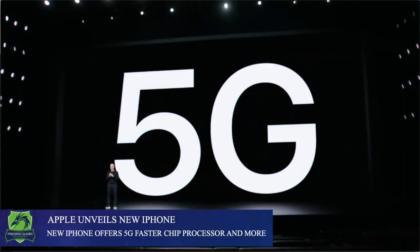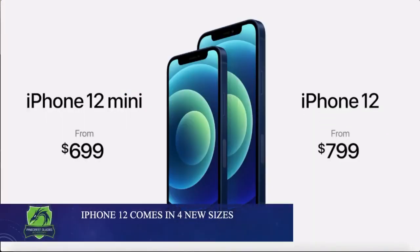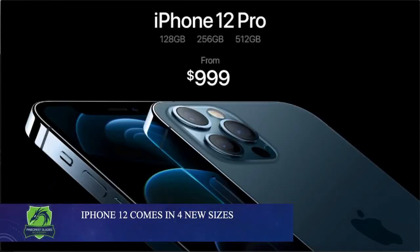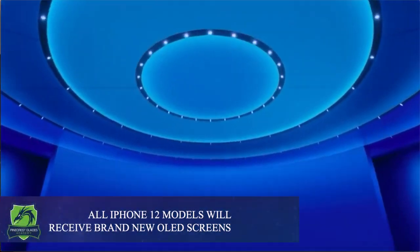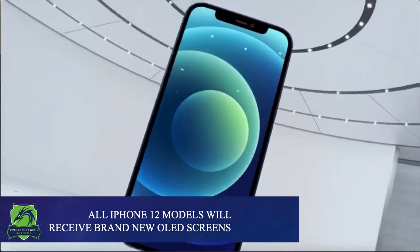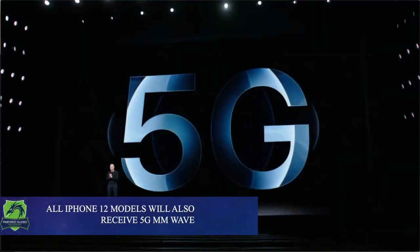Let's start with the sizes. The iPhone 12 comes in a range of sizes, varying from 5.4 inches to 6.7 inches. The iPhone 12 boasts OLED screen technology across all models as well as 5G millimeter wave technology.